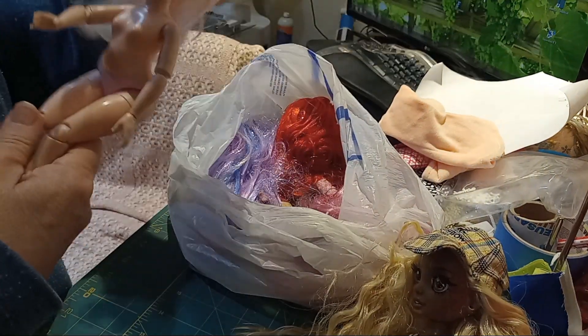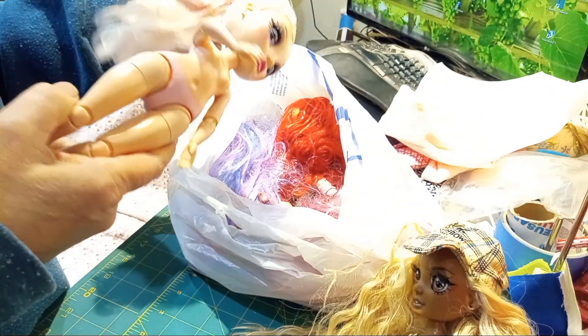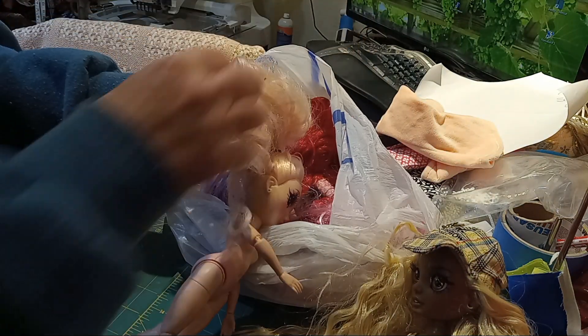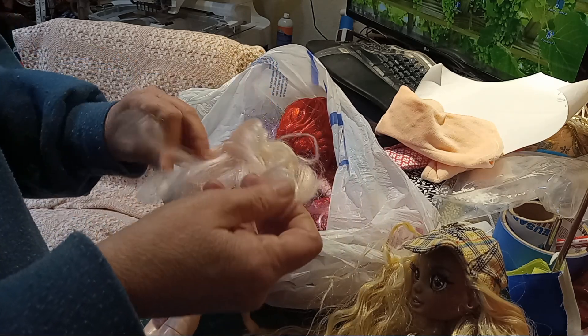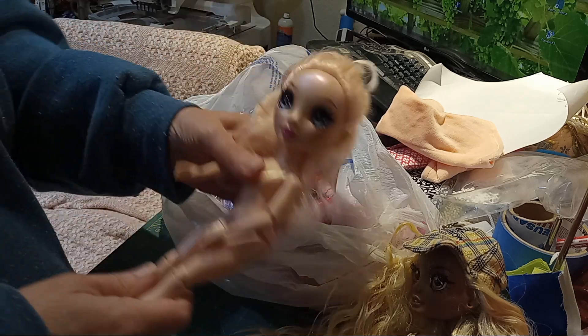Doll number two is Bella. She looks like she's been fairly well played with. Her hair is dirty, very dirty, and actually fairly dry too. I'm going to have to definitely do a good spa day on her and put some kind of conditioner or softener on her to see if I can bring that back to life.